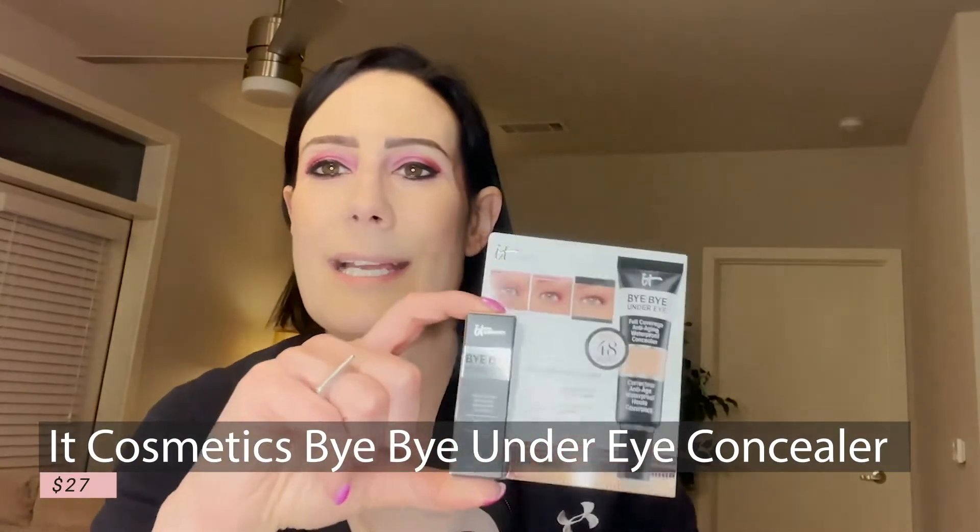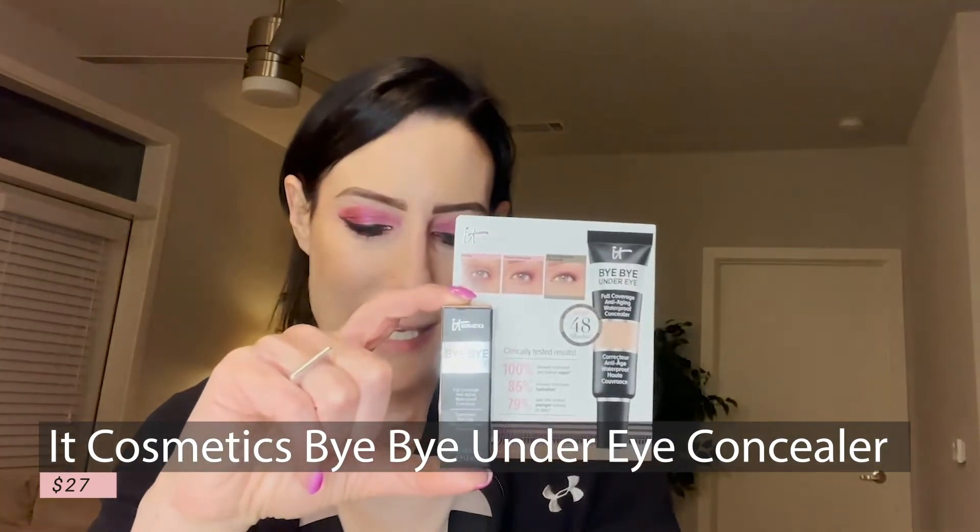The next product is by It Cosmetics — this is a product that I do use. It's the Bye Bye Under Eye Concealer. The full size retails at $27. From personal experience, this concealer is absolutely amazing. It has 48 shades, and what I love about it is it gives you full coverage but it doesn't make your under eyes look cakey. It's not drying and a little bit goes a long way. This is definitely a product I would recommend — if you haven't checked it out, try it because you will not regret it.